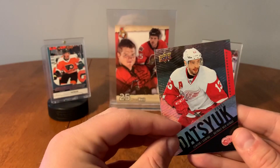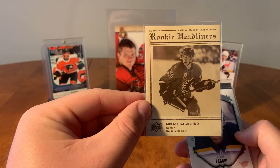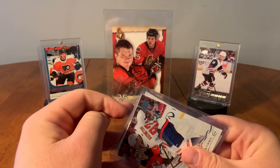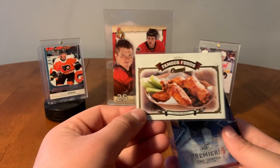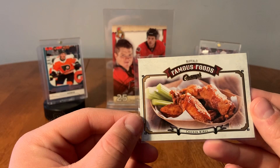This could be an all-rookie pack — yeah, it definitely is. So here we have Shane Prince. Rookie Headliners of Michael Backlund. UD Rookie Portraits, Robbie Fabry, and a rookie card of Vadim Sharfishanov. And Evgeny Kuznetsov. Buffalo Famous Foods — Chicken Wings! Buffalo is definitely famous for their chicken wings, I will give them that. Didn't know they turned that into a hockey card. Awesome.